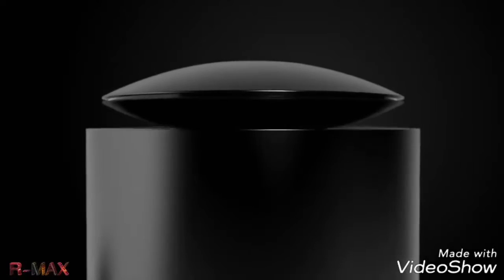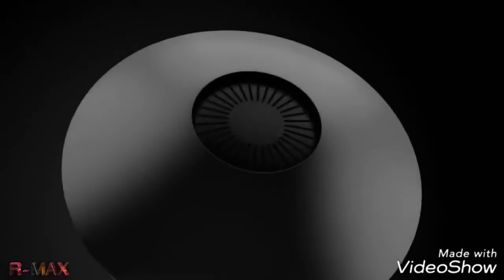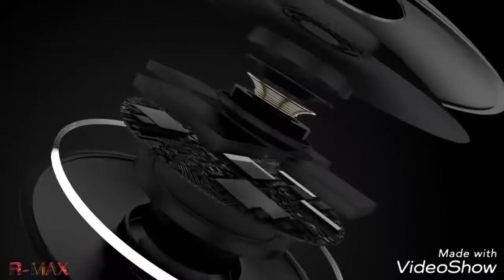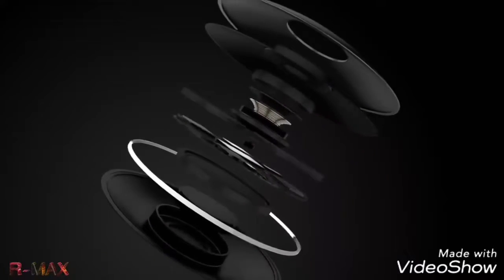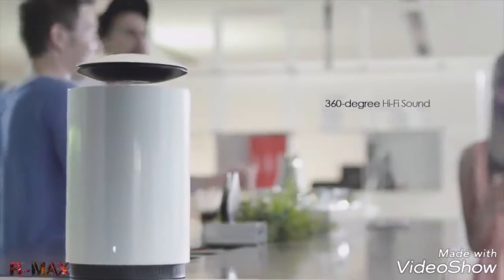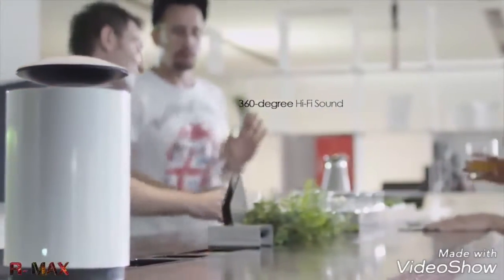Mars is equipped with an ultra-thin 1.75-inch high-frequency horn. By using a world-renowned audio compression solution, it retains the full integrity of original digital audio and is optimized for real-time zero-loss audio streaming. 360-degree hi-fi sound projection means there's no back of the speaker and everyone gets the best spot in the room.